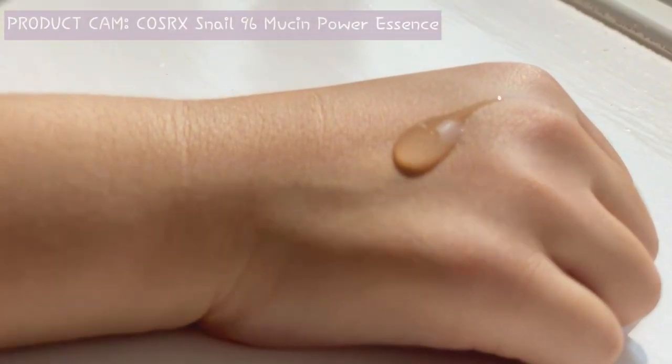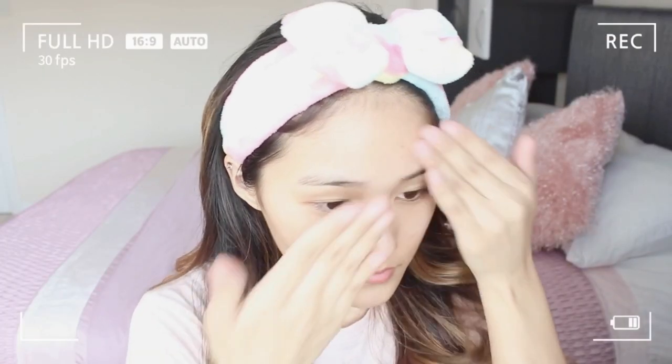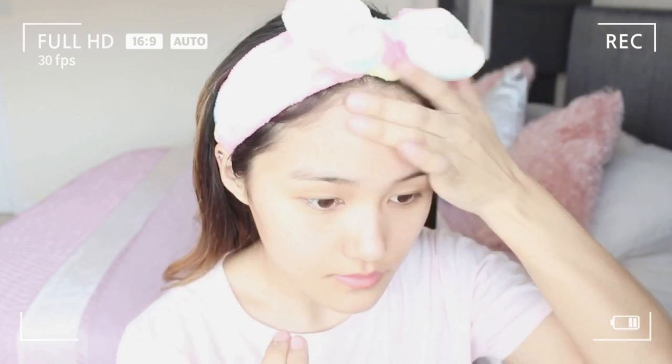I use my essence on damp skin because it helps the skin absorb the product better. I mainly use this for hyperpigmentation, scars, and moisture. This essence is really lightweight and it makes my skin feel really moisturised. Remember to be really gentle with your skin — I always pat the product in, I don't drag it harshly.